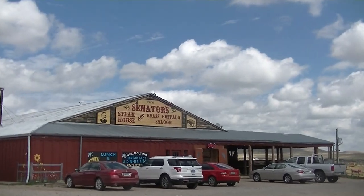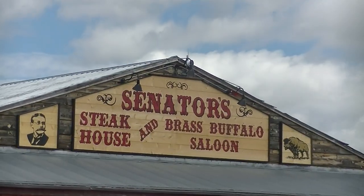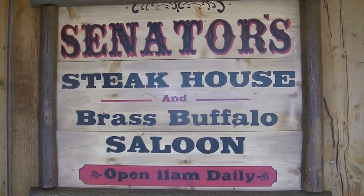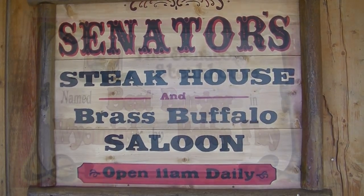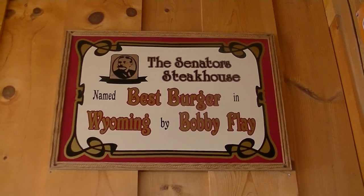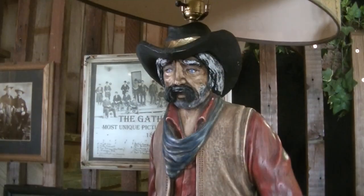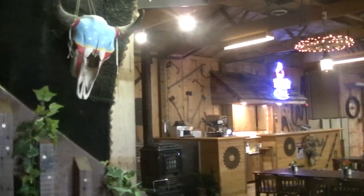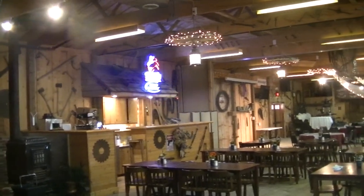This place even has a real working restaurant — very famous — called the Senator's Steakhouse. One thing you'll notice when you get into this region of the country: it's all about the meat, and this place makes the best burgers in the business. When you're in this neck of the woods, stop on in and have a bison burger. Boy howdy, that's good eating!